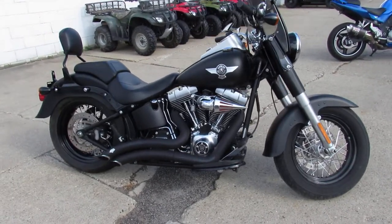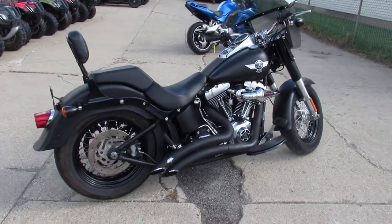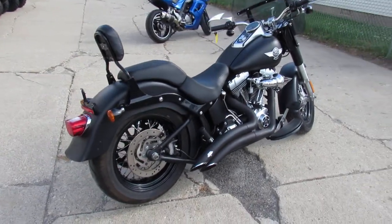It's got some Vansen Hind short shot exhaust, the cone air intake on it, a quick release backrest, and a tinted windscreen.